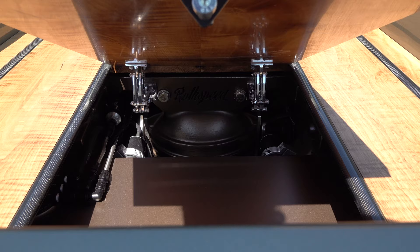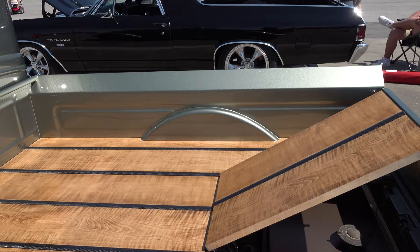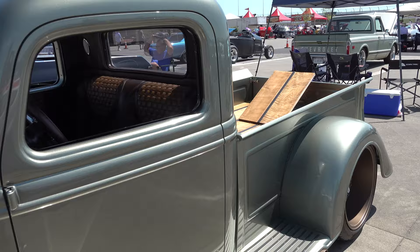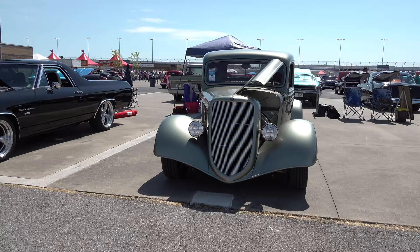What size tires and wheels does it have? 325s in the back and 235s in the front, 19-inch wheels up front and 20s in the back. With the Wilwood brakes, 19-inch was the smallest wheel that would work with the brake design. It's got a great stance — it's on coilovers, not air.